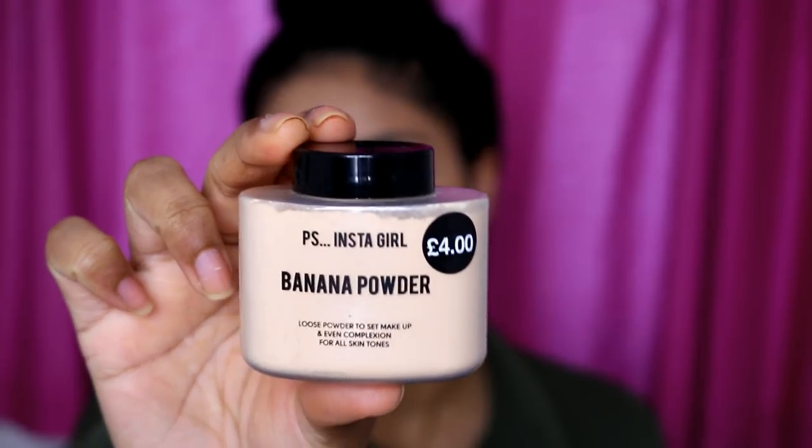Now onto the exciting part — I got some banana powder from Primark. It's called the PS Instagirl Banana Powder, it's £4, and I'm just going to bake with this. I've just done a bit of baking and I'm going to brush off the excess. So far I'm really pleased.